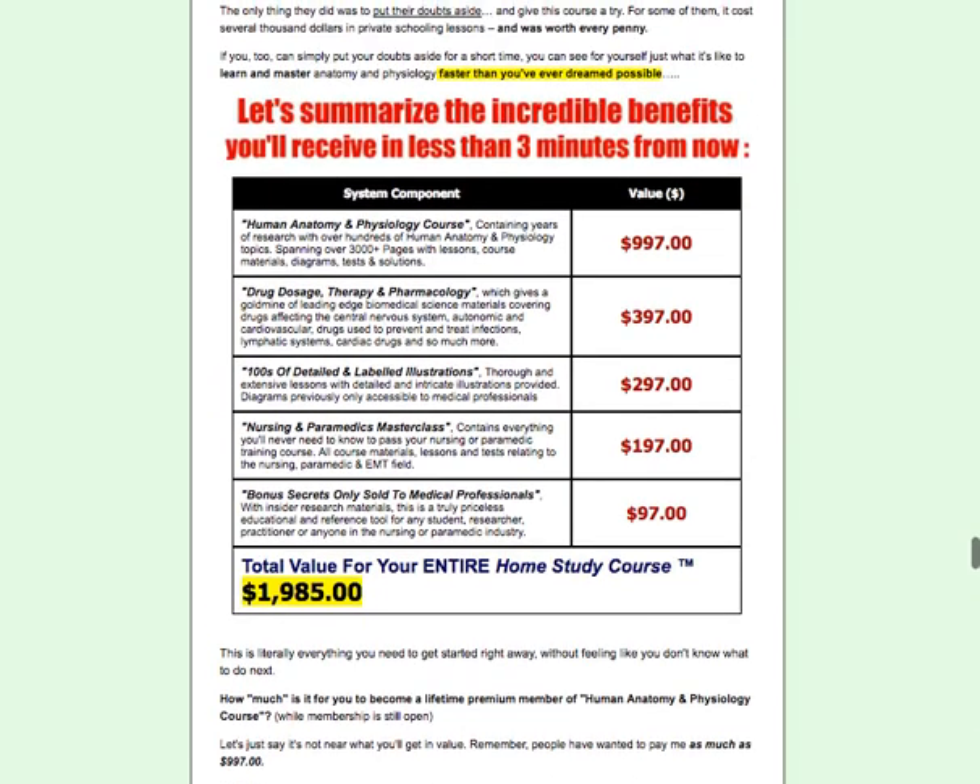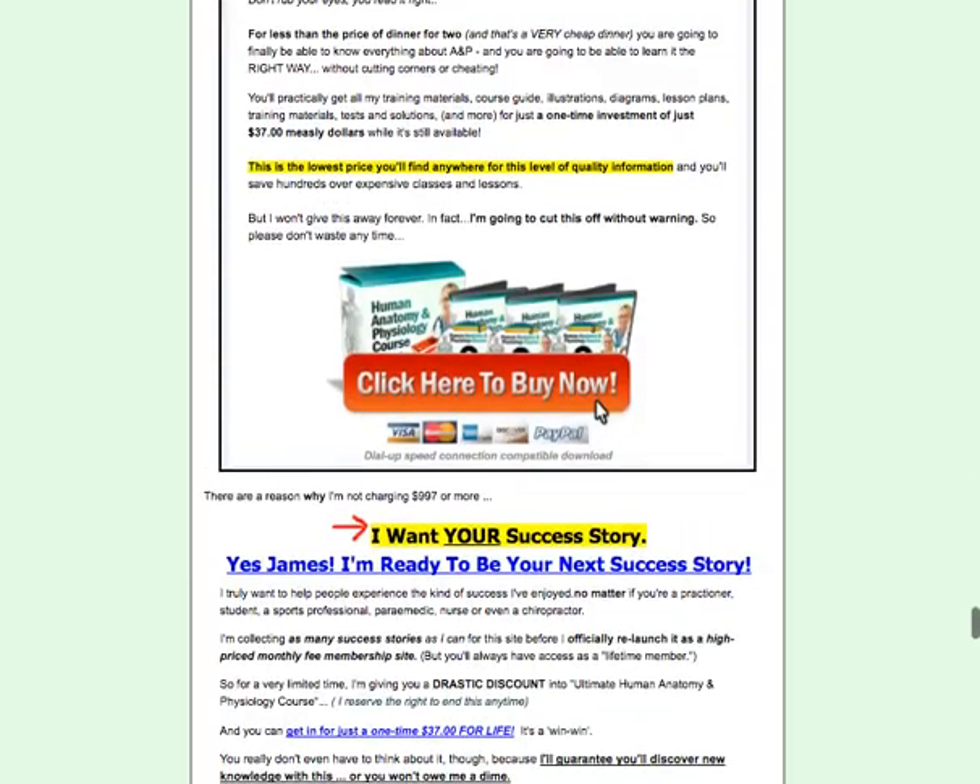It also includes freebies on top of it. You will get the human anatomy and physiology course, the three-part program, 100 detailed labeled illustration nursing and paramedics master class, and a bonus secret of medical content only sold to medical professionals.